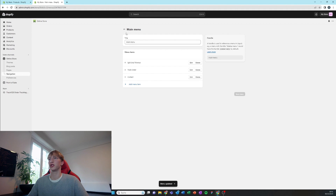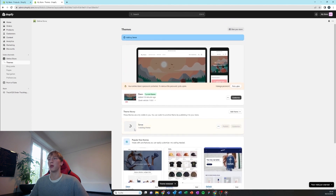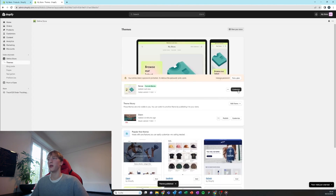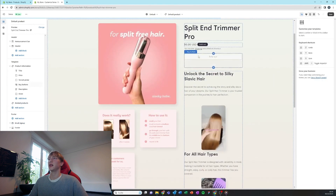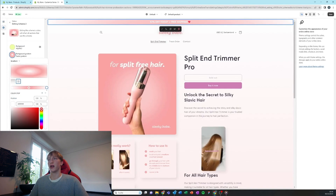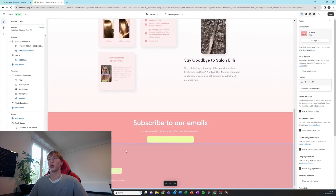Then we're going to add the Sense theme and publish it. Now we're going to customize this theme — delete some things, delete the price because we're going to add our own app. Customize the website to your liking, and make sure to keep those three colors throughout the website and balance them out.